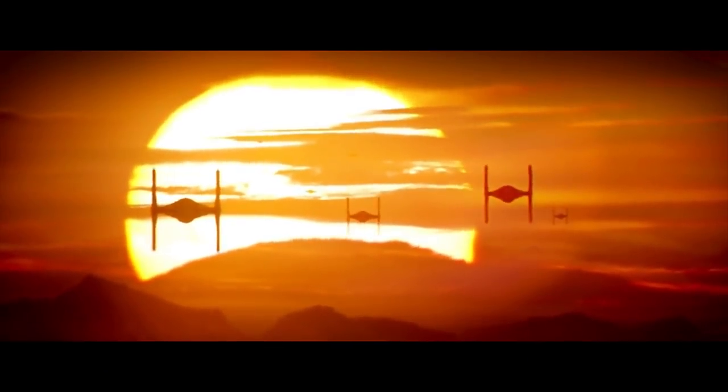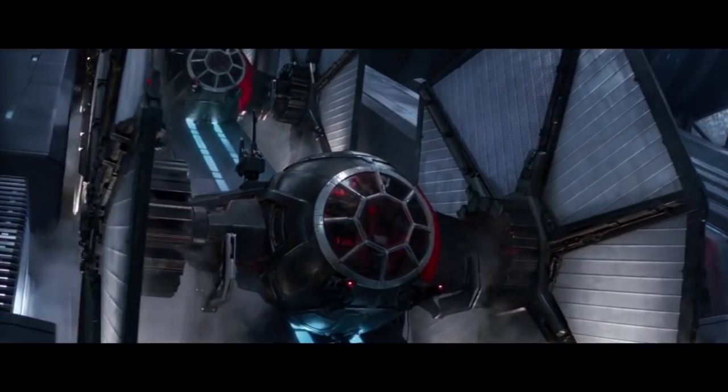But it wouldn't have the thrust to break away from Earth's gravity. It could only maneuver in orbit or descend into the atmosphere. TIE fighters in Star Wars do have the ability to enter a planet's atmosphere, but you encounter immense heat when hitting the air at such high speeds. So what about that big glass window on the front? Wouldn't that get melted through?